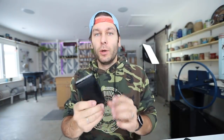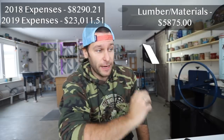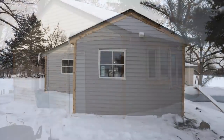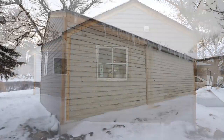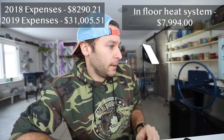Back to expenses — lumber and materials for building was $5,875. For heating, we decided on in-floor heat instead of a blowing furnace. The concrete slab has water lines running through it connected to a boiler system. It made a lot of sense for a pottery studio because it doesn't blow air, which means no dust is circulated. Minnesota winters are harsh, so good heating is essential. That in-floor heating system cost $7,994.